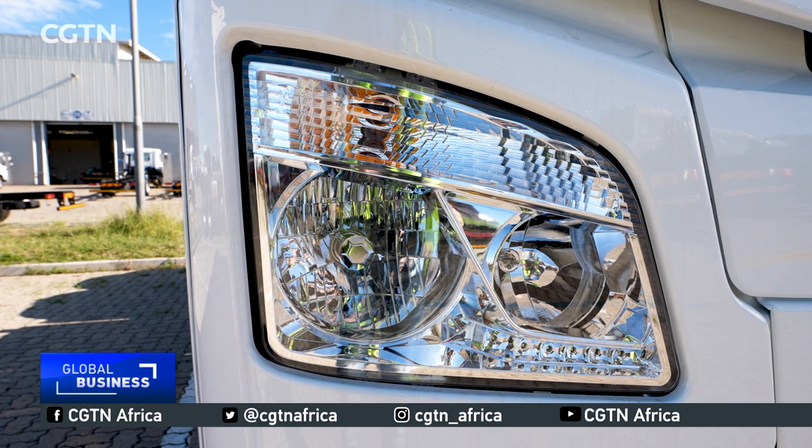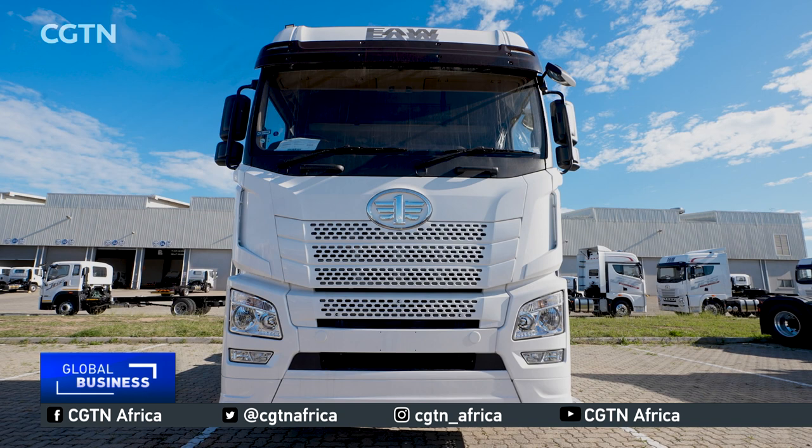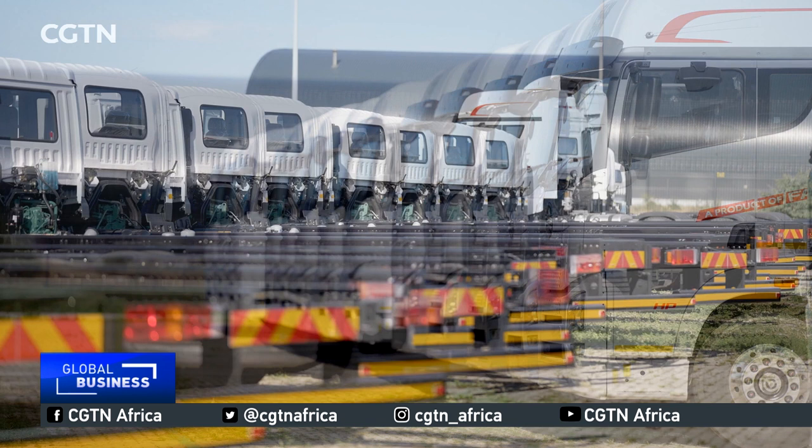FAW in South Africa started as an export and sales operation in 1994. The brand is now a major player in the SA truck market, making a significant contribution to the country's logistics sector and economy.